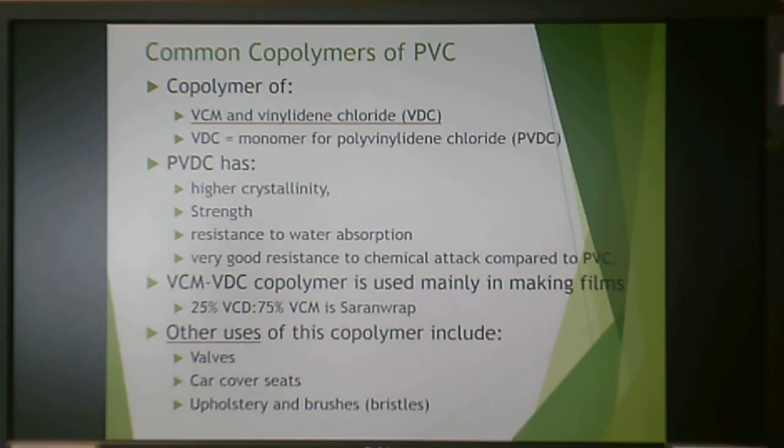Another common copolymer is vinyl chloride monomer with vinylidene chloride. Polyvinylidene chloride has higher crystallinity than PVC, making it stronger, with better resistance to water absorption and chemical attack. This copolymer is mainly used in making films. A composition of 25% polyvinylidene chloride and 75% vinyl chloride is saran wrap — your plastic food wrap. Other uses include valves, car seat covers, upholstery, and synthetic brushes.